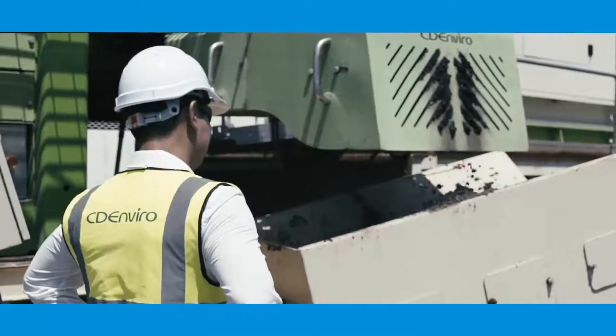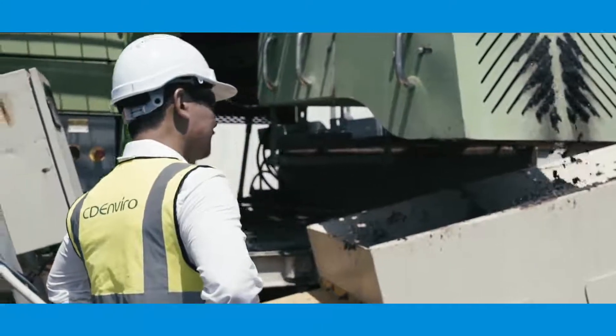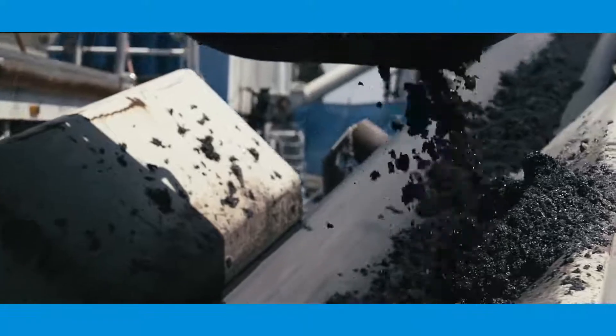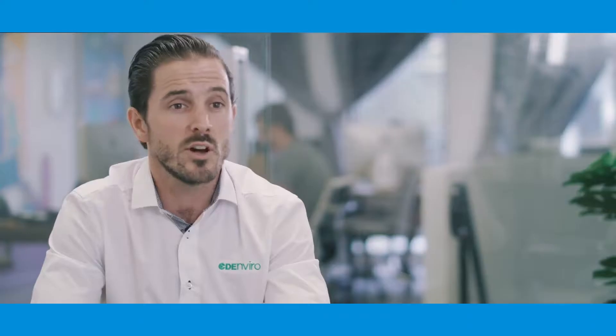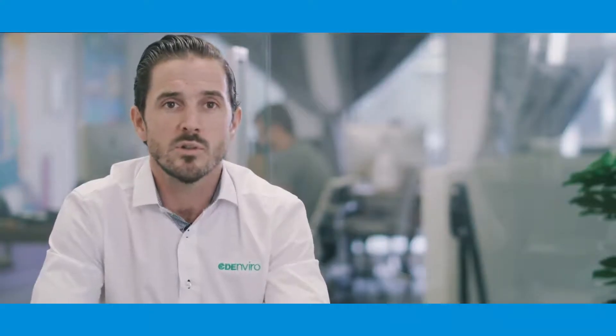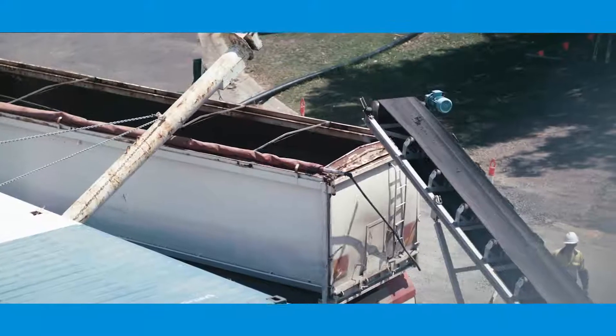The grit that is recovered has many reuses. Amongst the most common are nutrient-rich soil or composting additive, but also backfill and pipe bedding. The biosolids created from dewatering of the final effluent also have many uses in further biosolids applications.